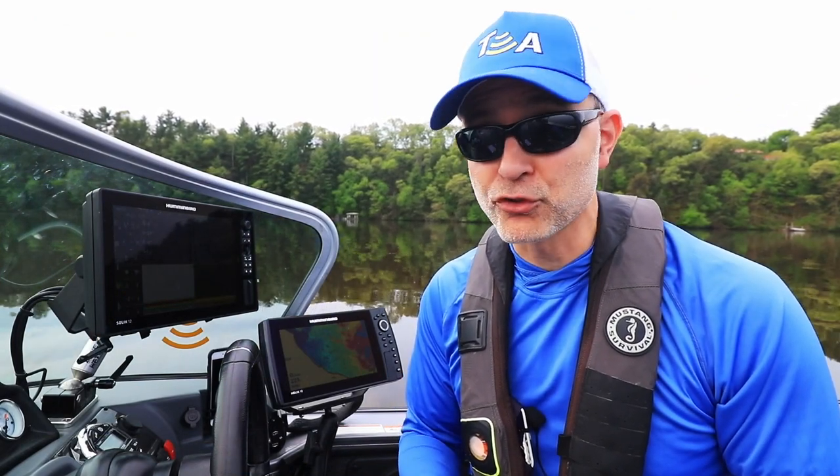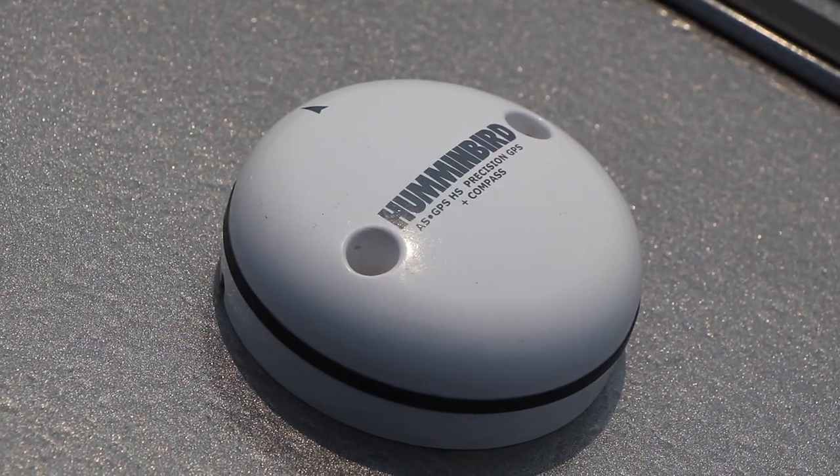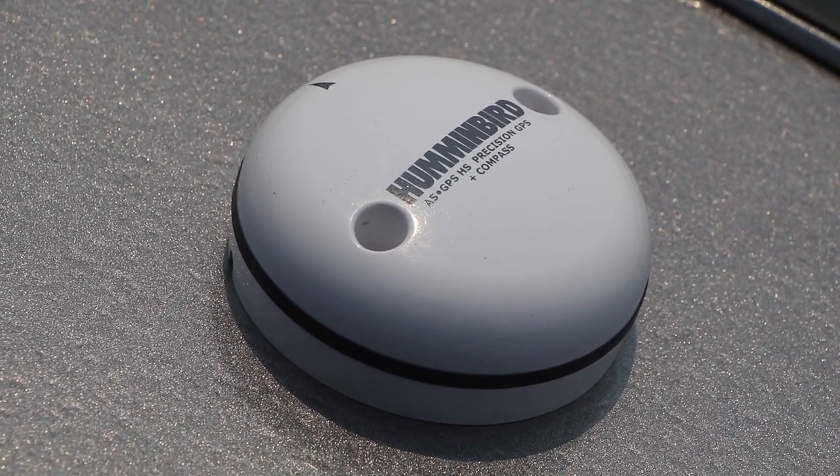So if you're looking for even more benefits from your Humminbird fish finder's chart view, consider adding Humminbird's external GPS receiver with heading sensor.